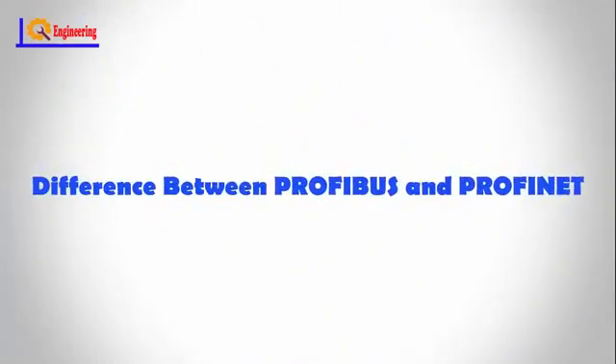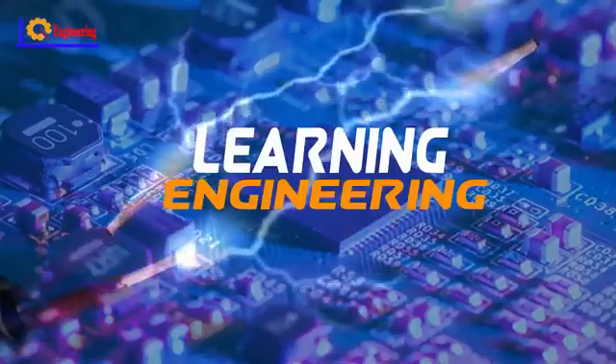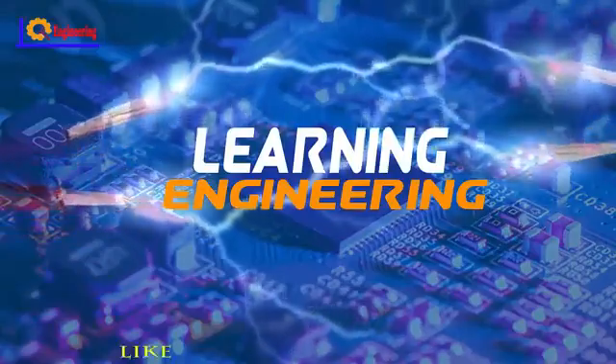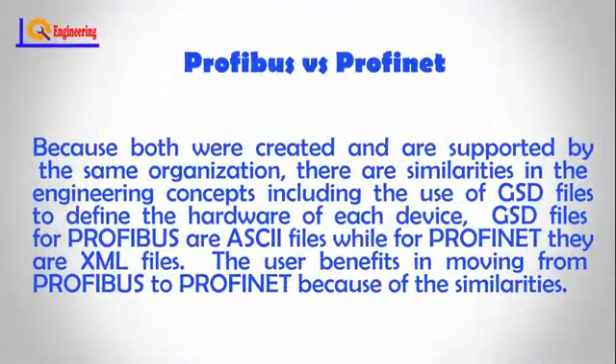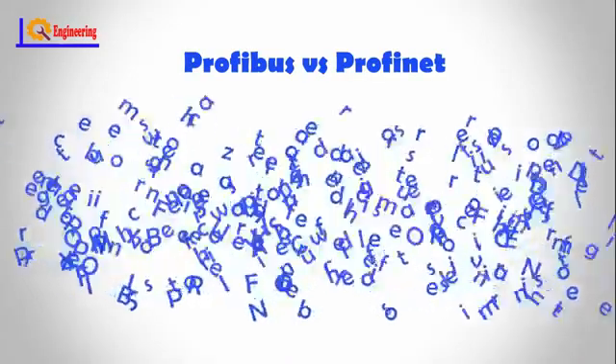In this video we address questions on the difference between Profibus and Profinet. Because both were created and are supported by the same organization, there are similarities in the engineering concepts, including the use of GSD files to define the hardware of each device. GSD files for Profibus are ASCII files, while for Profinet they are XML files. The user benefits in moving from Profibus to Profinet because of these similarities.